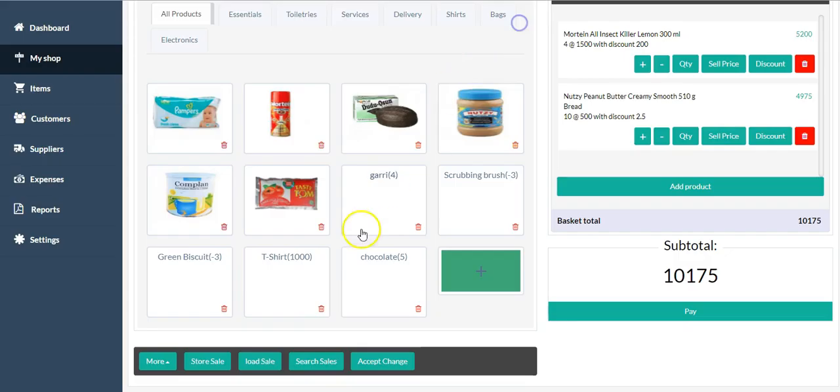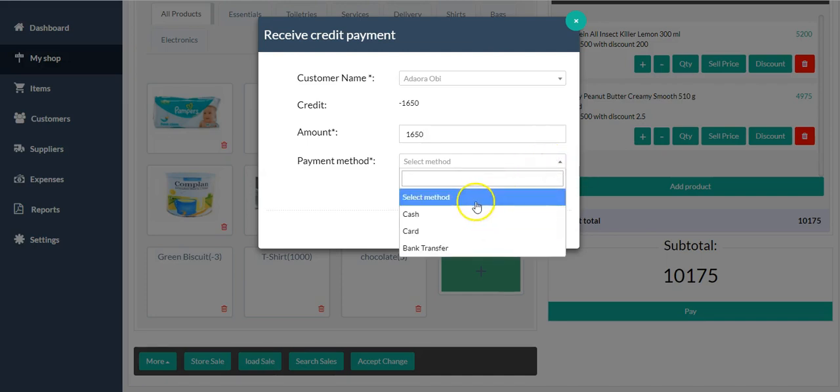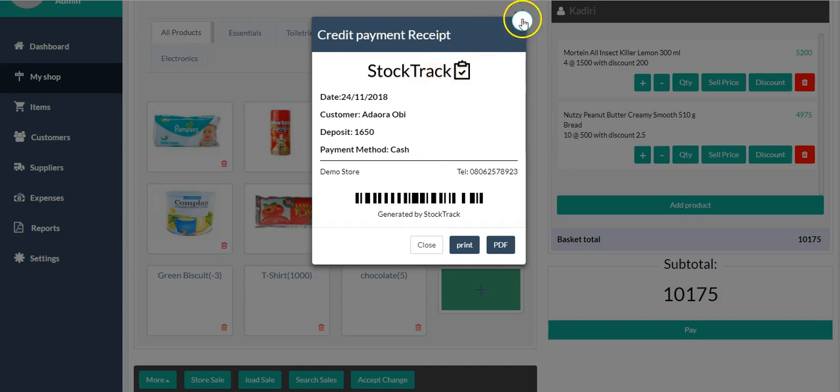The next option is 'Receive Credit Payment.' Let's say Mr. Adora has been owing you — you can see this customer's account shows a credit of 1,650 naira. Your sales attendant can go into the account, see the amount owed, collect the payment, select the payment method (say, cash), accept the payment, and a receipt for Adora is generated. This receipt can be printed and given to Adora, and the sales person can also print a copy to keep so you can see all transactions.